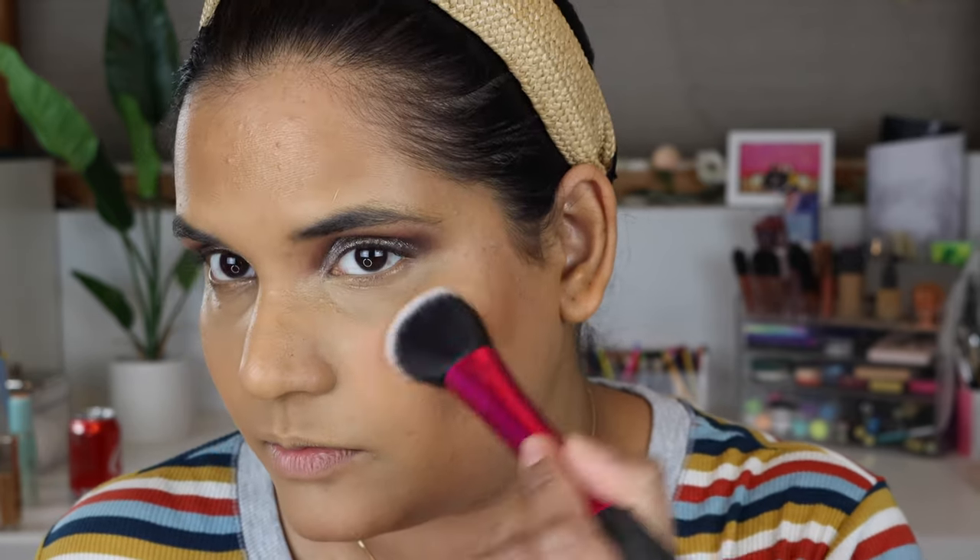Next I picked up the Kosas Color and Light Creme Blush and Highlighter in the shade Helios. I watched a review on a channel I'm subscribed to — she does the flat lay format and went through the whole Kosas line. She explained that they have a high-intensity version of all their cream products. I snagged this up — it's so pretty! I'm going to use a Real Techniques brush for the blush. Oh, that's so pretty!